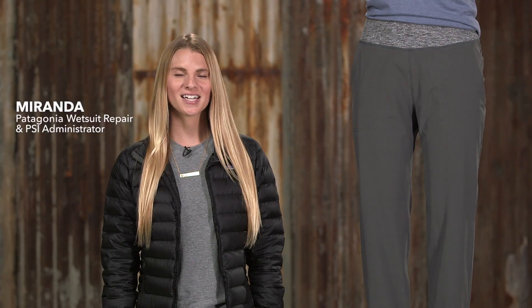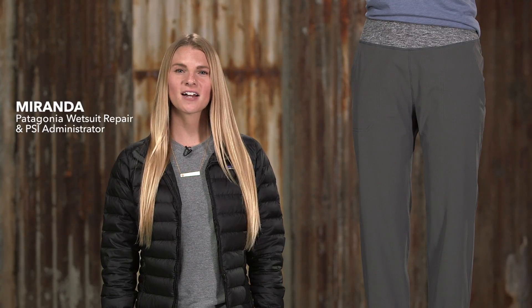Here we have our Women's Happy Hike Studio Pants — a pair of technical stretch pants perfect for street or trail.